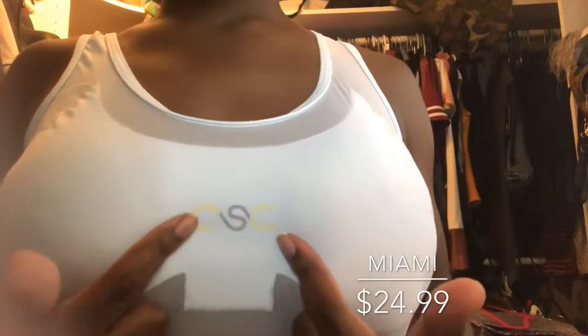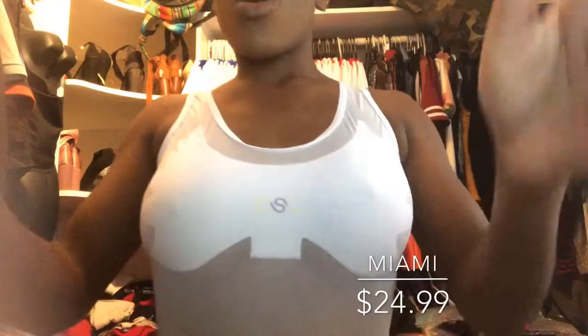This next piece I have on is called the Miami. It retails for $24.99. As you can see, it has this winged effect and I also put my icon in the middle — branding 101. It's all mesh, and it's kind of, you know, if you're feeling cute and want to show off — hot girl season — this is something you would wear.